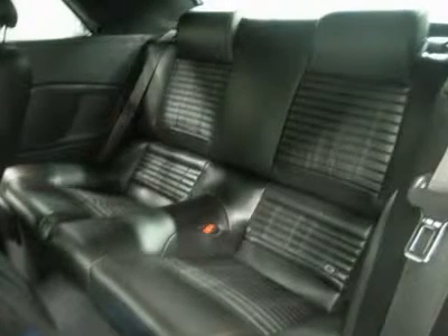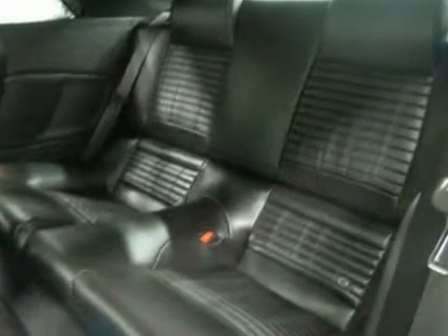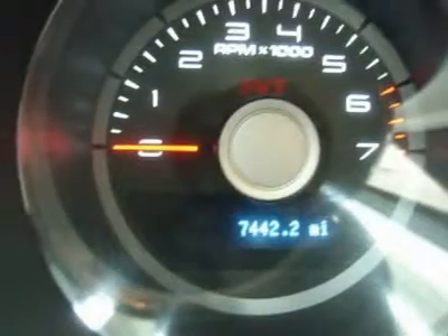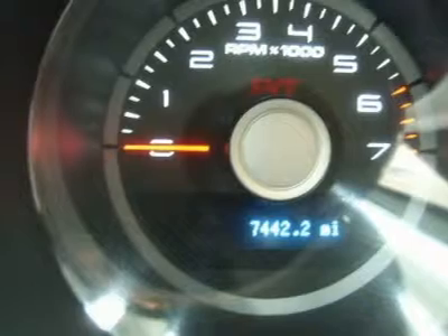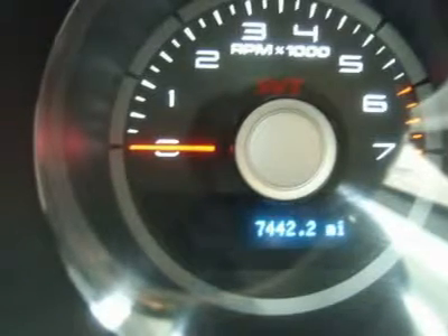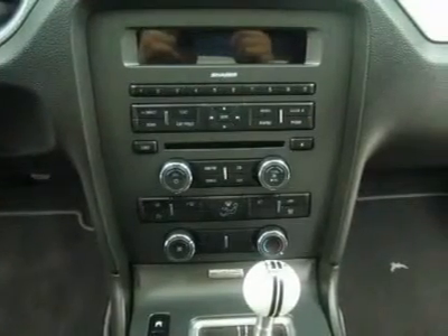One owner, clean Carfax, like new all the way around. You won't be disappointed in this one — don't hesitate. This is the sharpest 2010 Ford Mustang GT500 we have ever had on our lot. Make your move before this super clean stick shift is gone — call now: 1-866-606-9906.